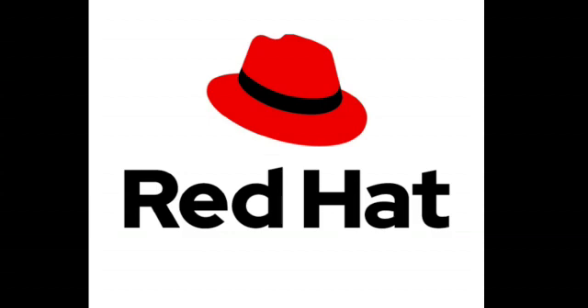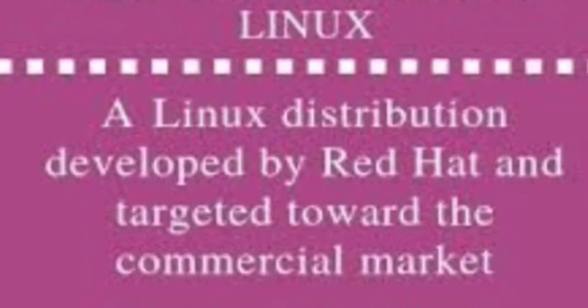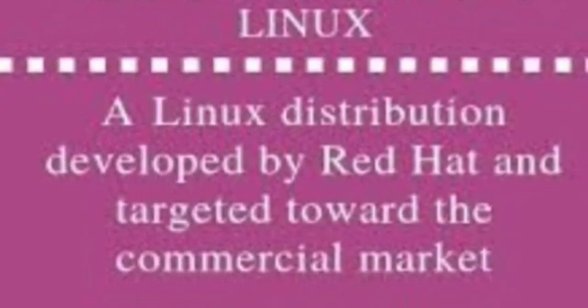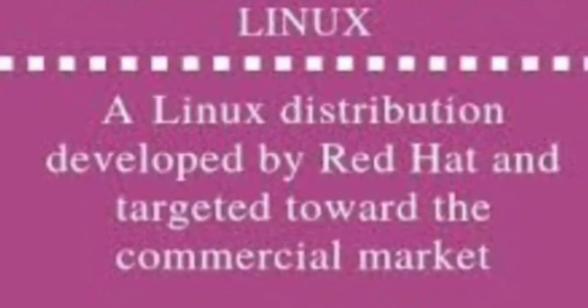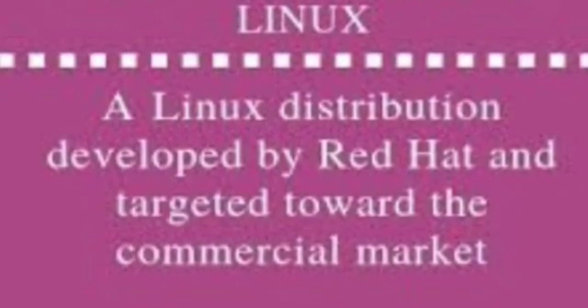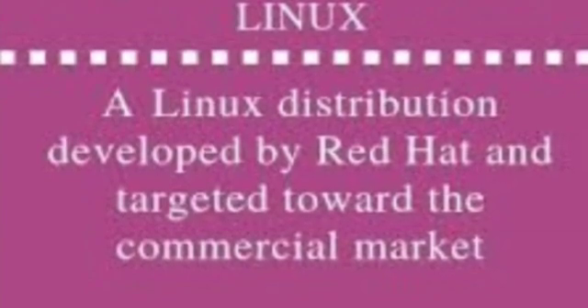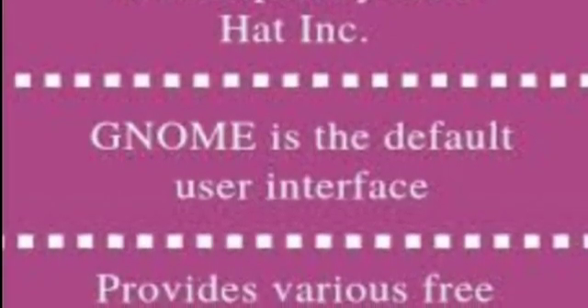What is Red Hat Linux? Red Hat Enterprise Linux is the world's leading enterprise Linux platform. It's an open source operating system and the foundation from which you can scale existing apps and roll out emerging technologies across bare metal, virtual, container, and all types of cloud environments.